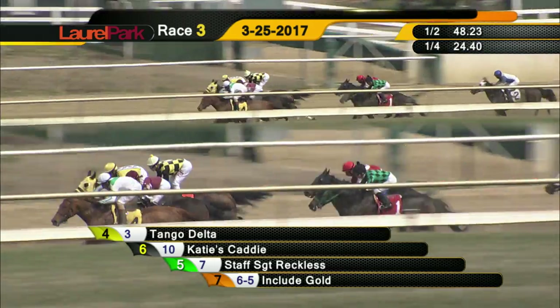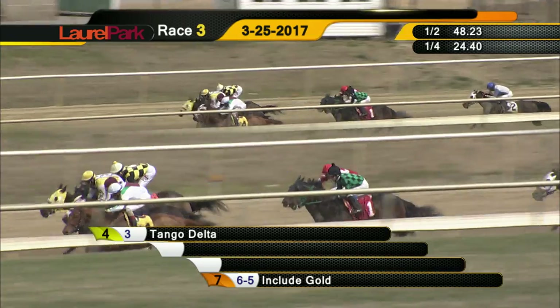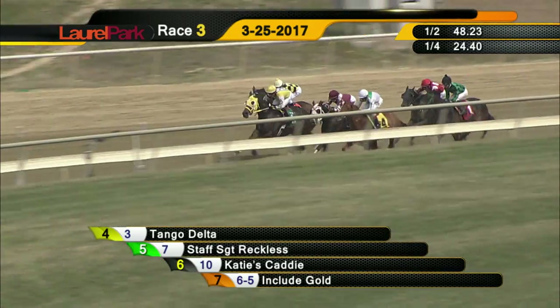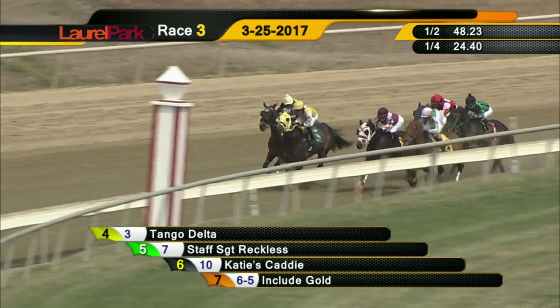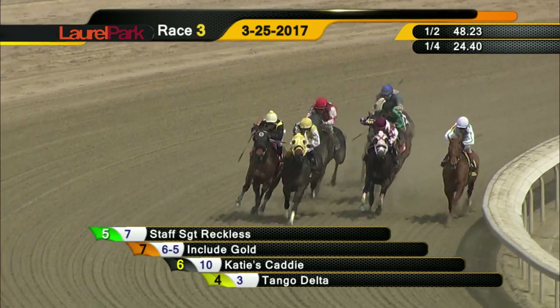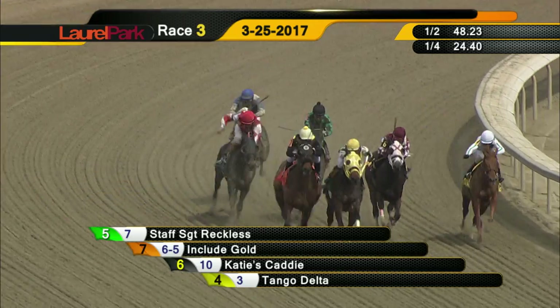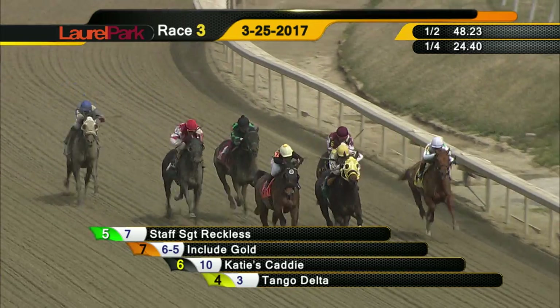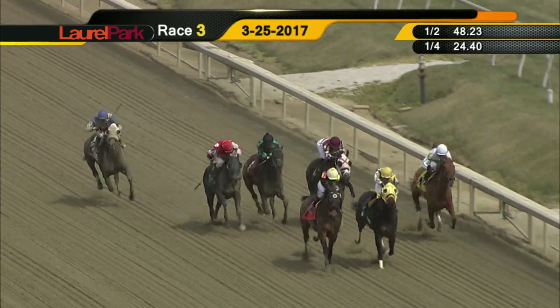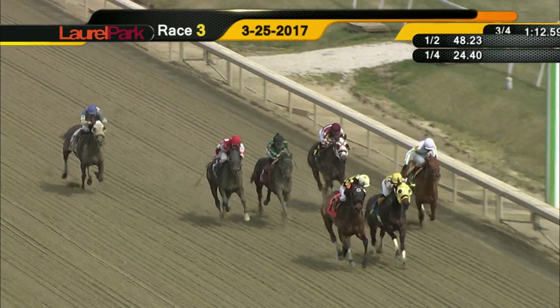Then it's back to Clem Gem. Less than three furlongs to go, four of them right across the track. Down on the inside is Tango Delta trying to stay but can't. Staff Sergeant Reckless gets a narrow lead at the quarter pole with Include Gold on the outside. Then in between horses is Katie's Caddy, and Tango Delta battles on but drops back, followed by Boosting and Nix Warrior and Clem Gem with a long way left to go.